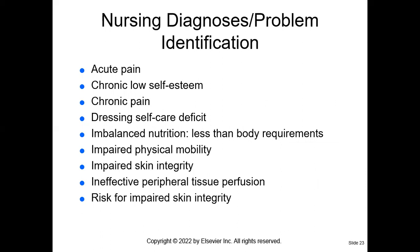Using our nursing process, we assess the wound and assess our patients. The nursing diagnosis for a patient with a pressure injury can include pain — it is very painful, so make sure you medicate the patient 30 minutes to an hour prior to performing wound care. This patient may have chronic low self-esteem, chronic pain, a self-care deficit, imbalanced nutrition less than body requirements (specifically protein — check their albumin levels, as albumin is protein), impaired physical mobility, impaired skin integrity, ineffective peripheral tissue perfusion, and risk for impaired skin integrity.